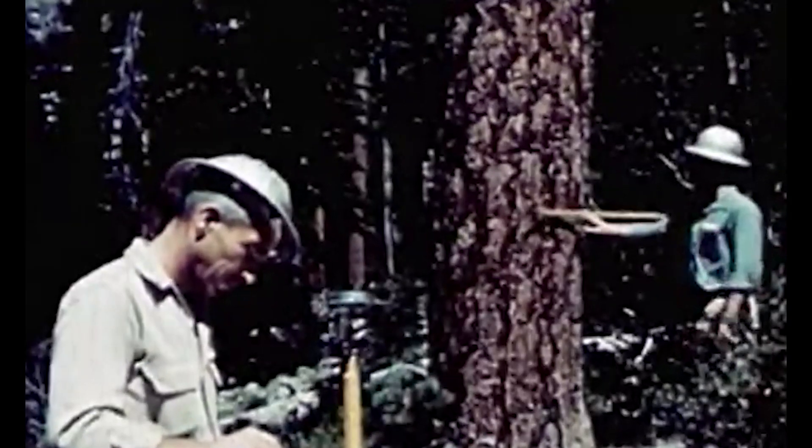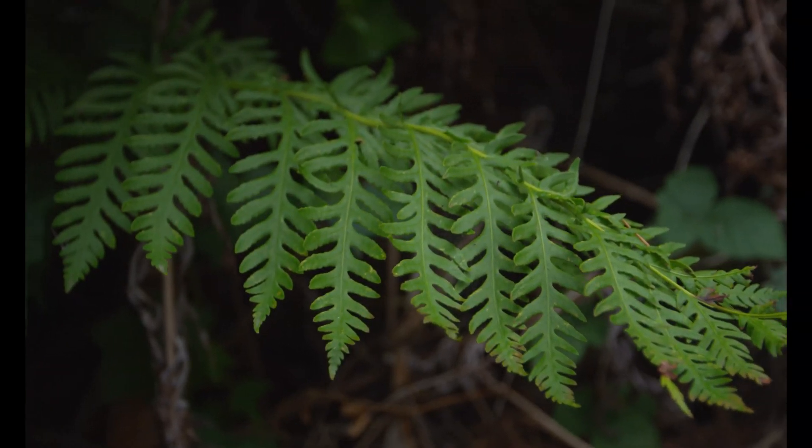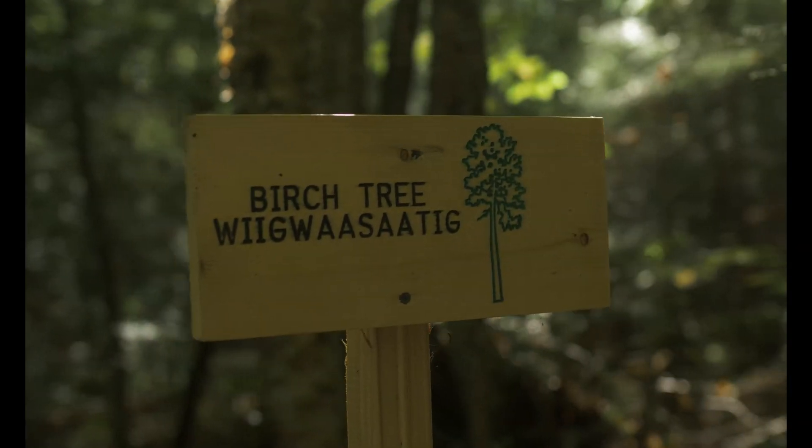The Forest Service has been studying old-growth forests going back almost a hundred years. Others before us have been studying much longer. Many of these forests have been managed for millennia by native peoples who have deep connections to these forests.